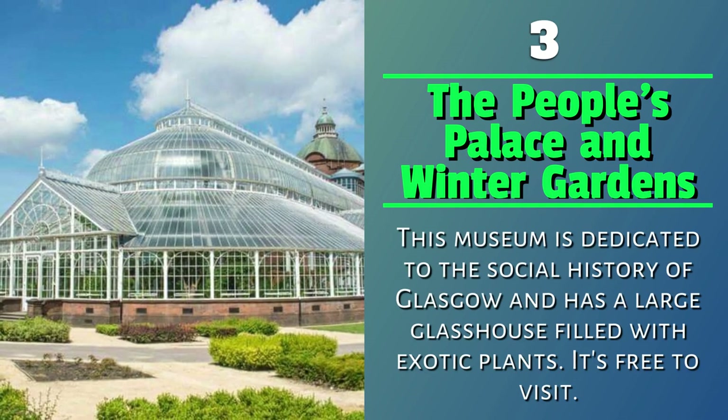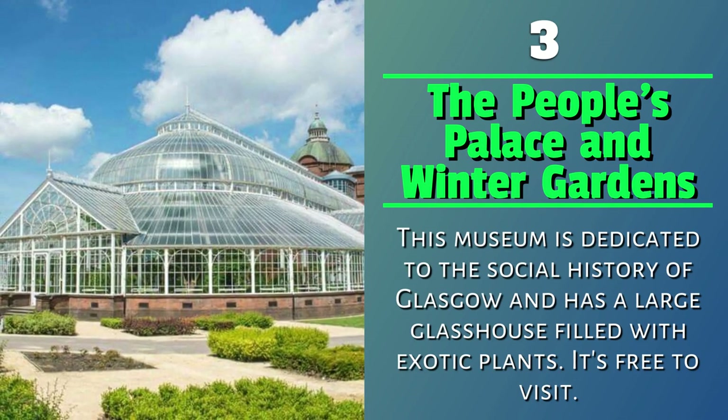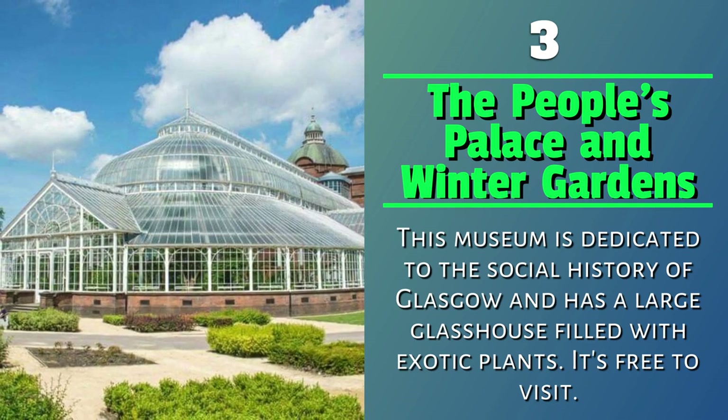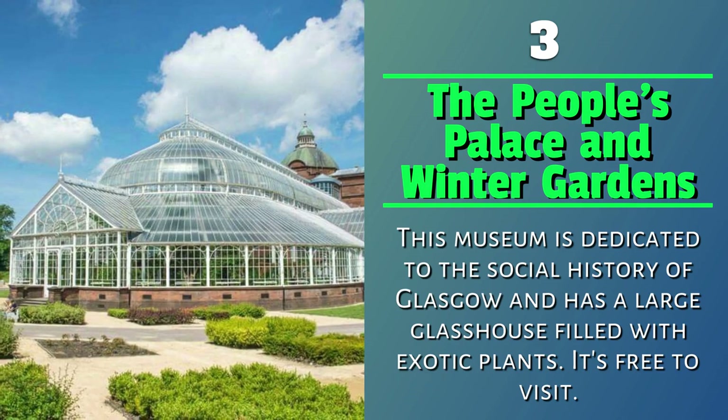Number 3: The People's Palace and Winter Gardens. This museum is dedicated to the social history of Glasgow and has a large glass house filled with exotic plants. It's free to visit.